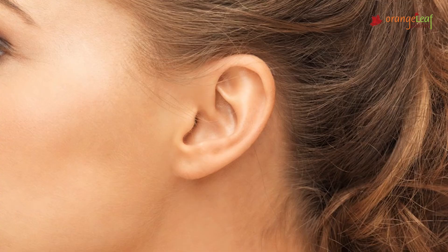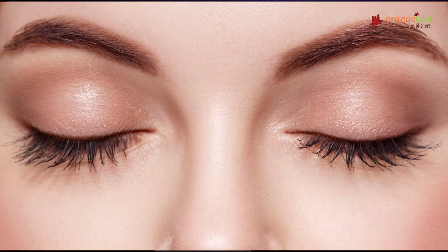Did you know that some parts of our human body do not have bones, like our ear lobes, our tongue, and our eyelids?